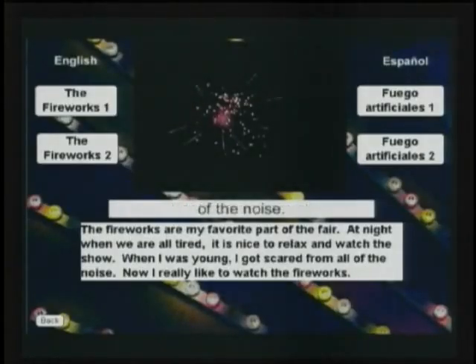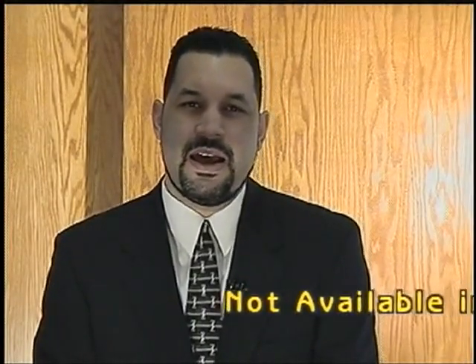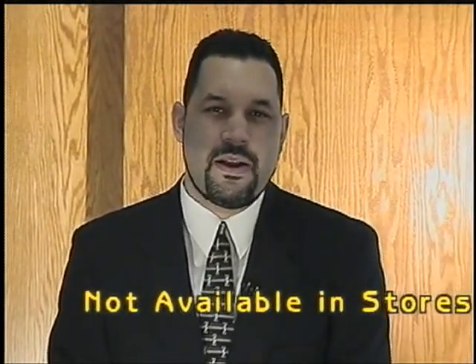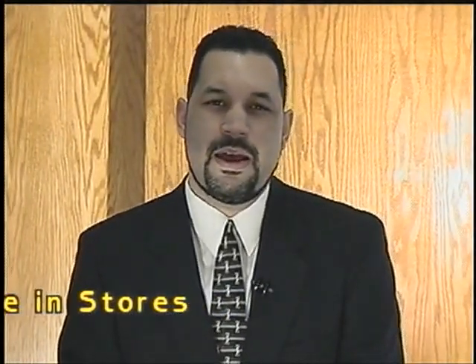I got scared from all of the noise, but now I really like to watch the fireworks. Hello, my name is Micah Oxendine. I would like to give a full endorsement of the reading program Literacy Reading Voyages. The company has been around approximately 12 years. It teaches the basic ABCs, consonants, vowels, beginning and ending sounds. It has approximately 400 hours of intensive instruction, and it's an edutainment type program that allows the child to learn how to read at their own pace.